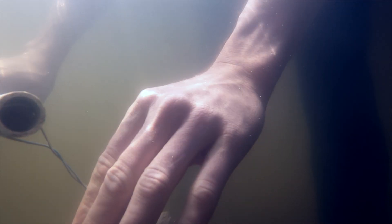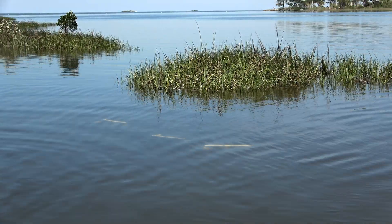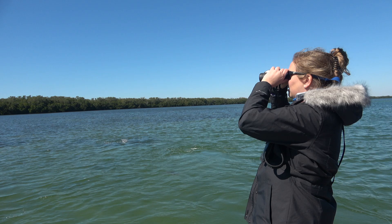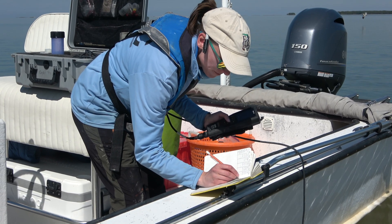And then that all culminates — those all become components of this habitat suitability model that we're looking to develop. There are some already existing in the different estuaries around Florida, so in those areas we're just looking to support the agencies that are there and provide them more data. In areas where those don't exist, we're looking to develop a new model for the area.